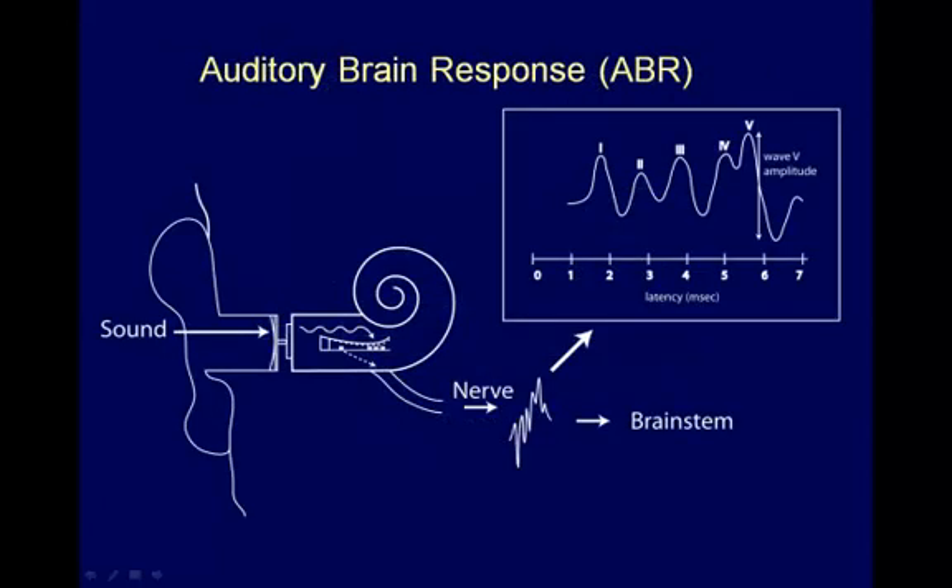In the ABR, sound is generated and presented to the ear as indicated by the arrow on the left. This creates a fluid wave in the cochlea, represented by the squiggly arrow. Tiny hair cells within the cochlea sense these fluid waves and transmit a nerve signal to the brain stem. Transmission of this signal can be determined as illustrated in the box diagram. For example, a clearly visible wave 5 indicates adequate nerve transmission.